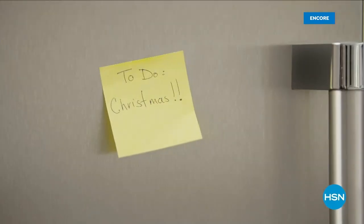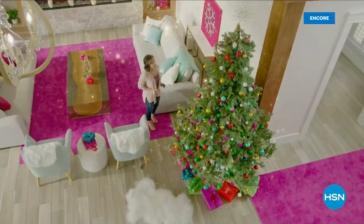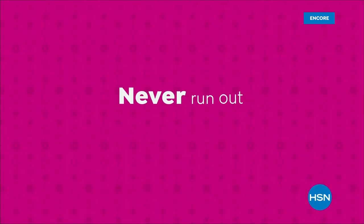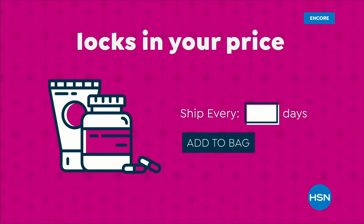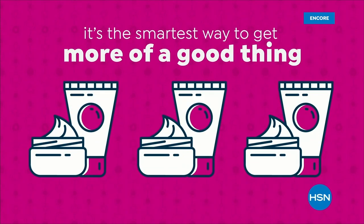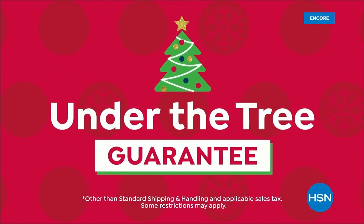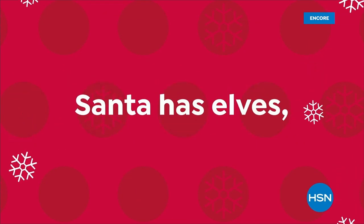And you can find everything you need for the holidays right here on HSN. Never run out of the things you love with AutoShip at HSN — receive your favorite items with automatic deliveries and easily customize your shipping preferences. Plus, AutoShip locks in your order price while enrolled. It's the smartest way to get more of a good thing. Search AutoShip on HSN.com. Shop with confidence with our under-the-tree guarantee — get your gifts before Christmas at no extra charge, just order any item before noon on December 18th.